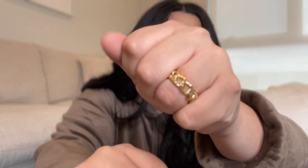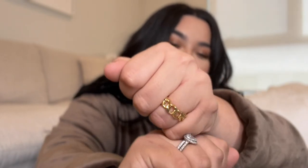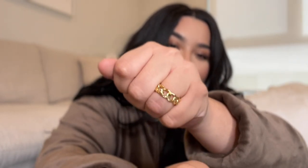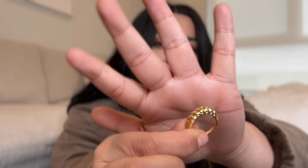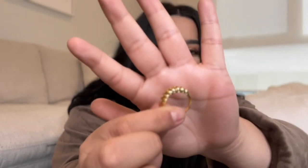Next up is jewelry. I've been obsessed with gold jewelry lately. The first piece is a gold ring that is extendable — I usually don't love extendable rings because they're not always comfortable, but this one is actually comfortable and looks really cute despite how it may not look comfortable.